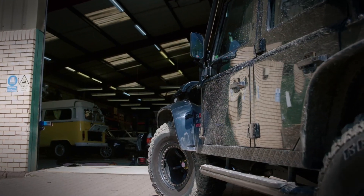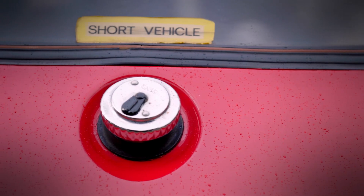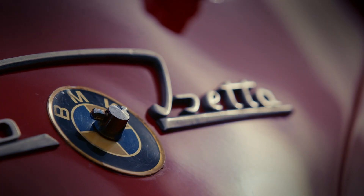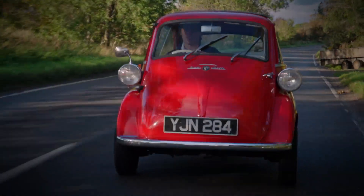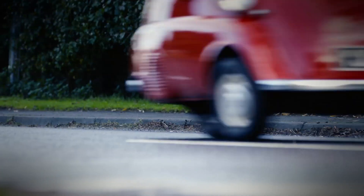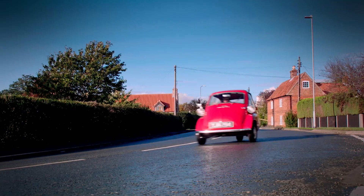This time on Vintage Voltage, Moggy and the team tackle a rare BMW which has been in the same family for 30 years. My dad bought it as a surprise present for my mum. Their mission is to convert this tiny and cramped Isetta into the ultimate eco-city transport.